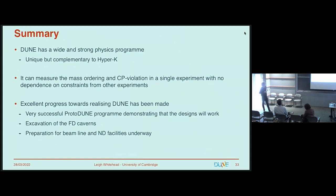To summarize: DUNE has a wide and strong physics program, unique in some ways and complementary to Hyper-K. In particular, it can measure the mass ordering and CP violation with no dependence on outside constraints. We've made excellent progress in the last few years. We have a very successful prototyping program demonstrating our designs will work, the far detector excavation is underway, and preparations for the beamline and detector facilities are proceeding at Fermilab. Thanks for your attention.